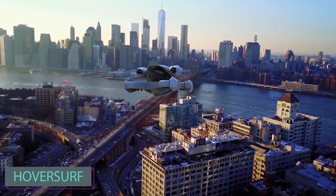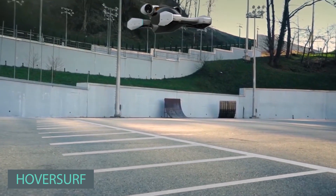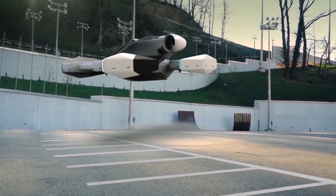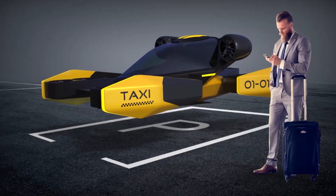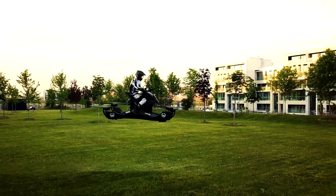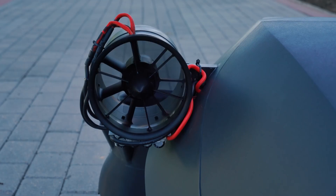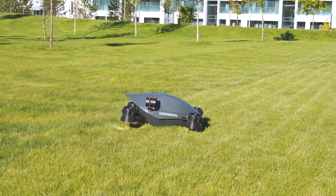Up next is a project by the Russian company HoverSurf, who are busy working on a futuristic flying car. This innovative air cab boasts standout features, particularly its engines utilizing the Venturi effect. These propeller-free engines are designed for enhanced quietness, compactness, and safety compared to traditional counterparts.